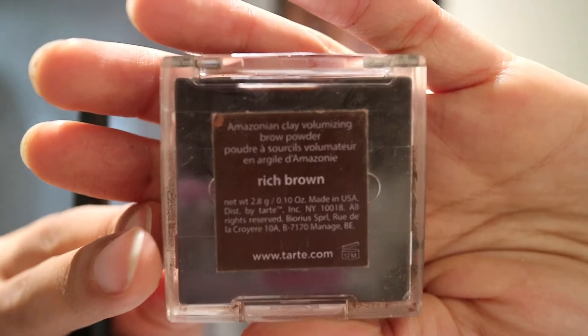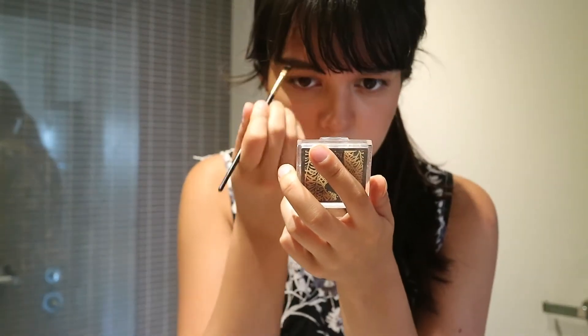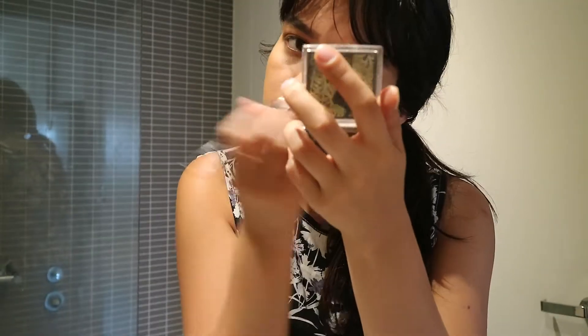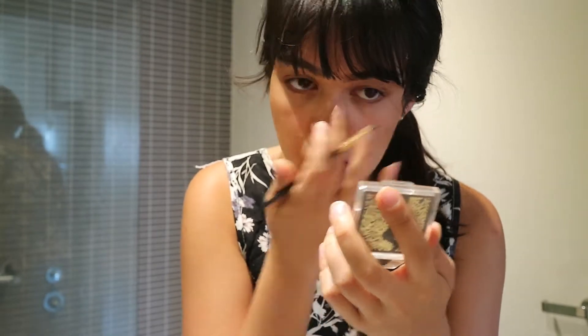Then I go in with the Tarte Amazonian Clay Brow Powder in the color Ridge Brown. I find this is really good because it doesn't smudge, so I use it as a contour powder as well as an eyebrow powder. When I fill in my brows, I like more of a thicker brow — just personal preference. I also use this powder as an eyeliner to define my eyes a bit more, because it doesn't smudge, it's water resistant, and who doesn't love a multi-purpose product?